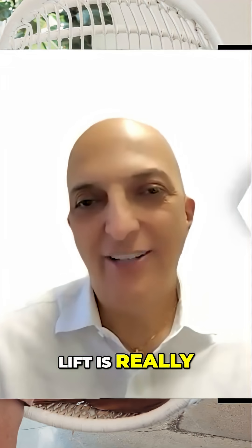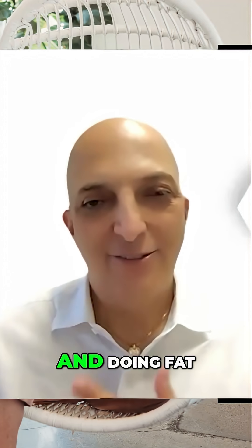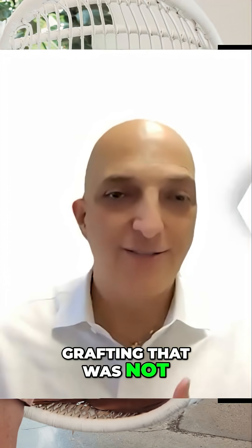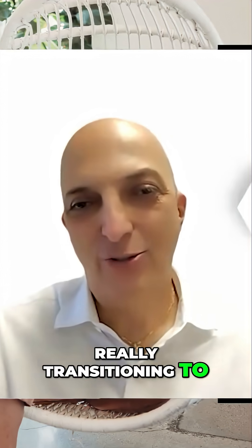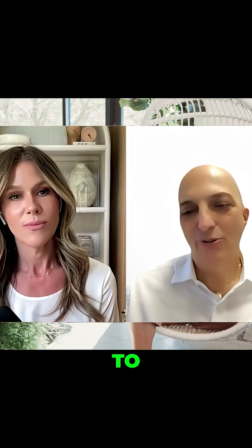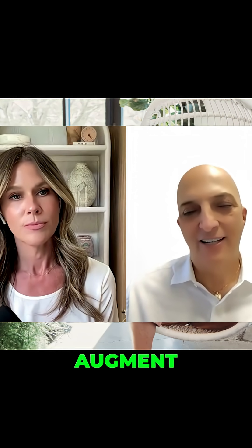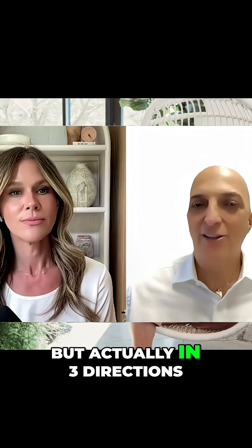The stem cell lift is really a journey from taking fat and doing fat grafting that was not having great results, and transitioning to the regenerative power of stem cells — utilizing that to replace and augment the traditional facelift. We don't need to cut and move tissues in two directions, but actually in three directions, and that three-dimensionality really restores the youthful proportions and the youthful look.